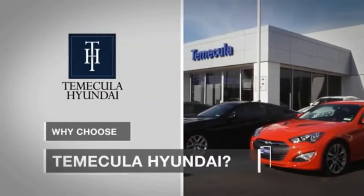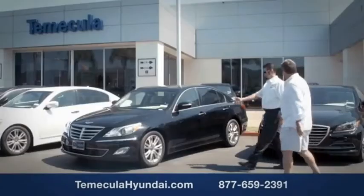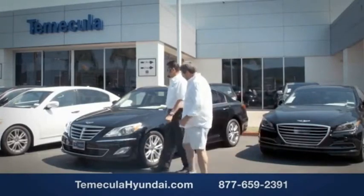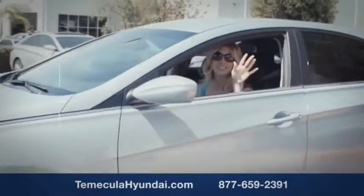Why choose to make it a Hyundai? It's simple. Buying a car is a big financial decision, and knowing you're working with a team you can trust is important. We want you to know that customer satisfaction is our top priority.